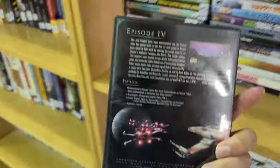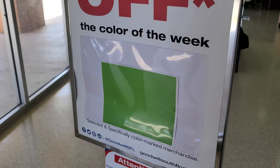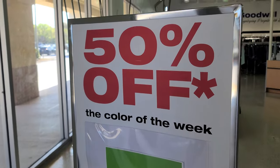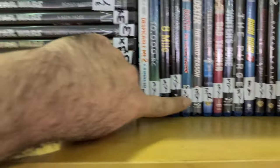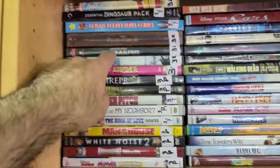Not too sure on the prices here, but I did see up at the front desk that green is the color for 50% off. Remember last time it was yellow, so we're going to have to look for green tags now.